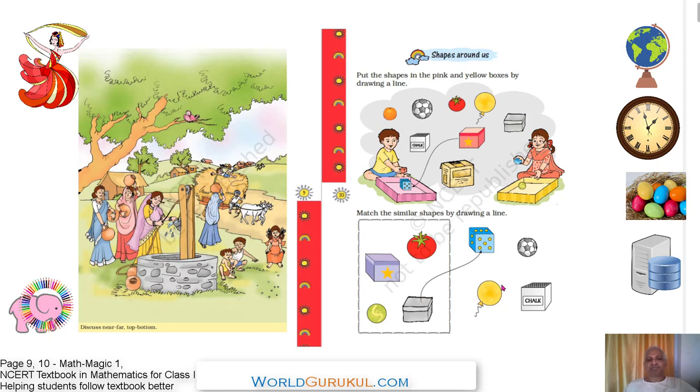Hi children, welcome back. Please open page number nine in Math Magic One, NCERT Mathematics for Class One. In this we are going to learn about near, far, top, and bottom. You see a beautiful scenery here.